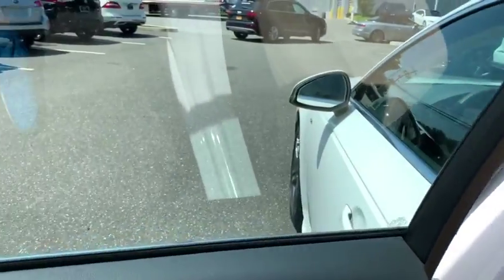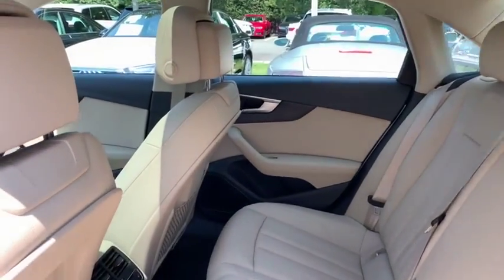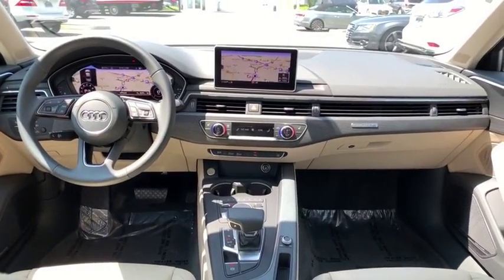Bluetooth, power steering, adjustable steering wheel, aluminum wheels, cruise control, auto-dimming rear-view mirror, floor mats, four-wheel disc brakes, rear defrost.